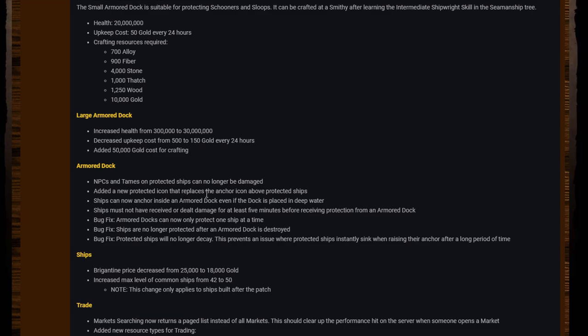NPCs and tames on protected ships can no longer be damaged. They've added a new protected icon that replaces the anchor icon above protected ships — this came after people mentioned it wasn't very clear when ships were protected. Ships can now anchor inside an armored dock even if the dock is placed in deep water. Ships must not have received or dealt damage for at least five minutes before receiving protection from an armored dock.